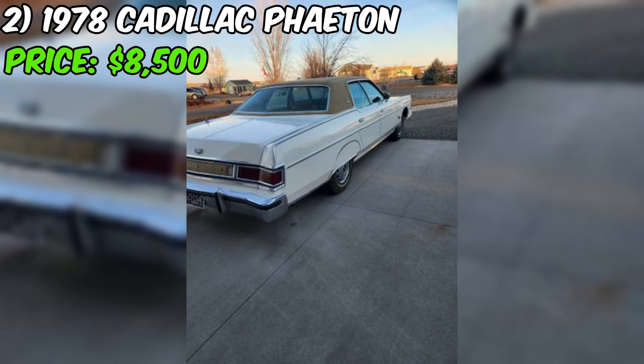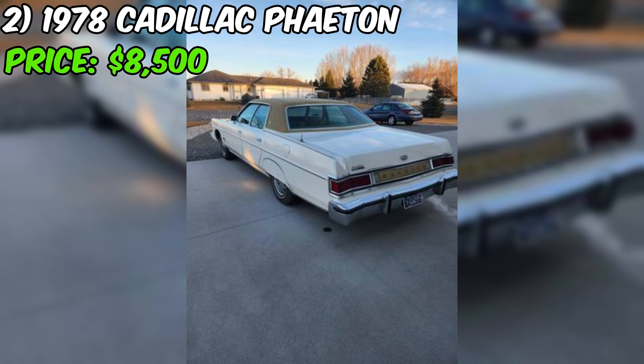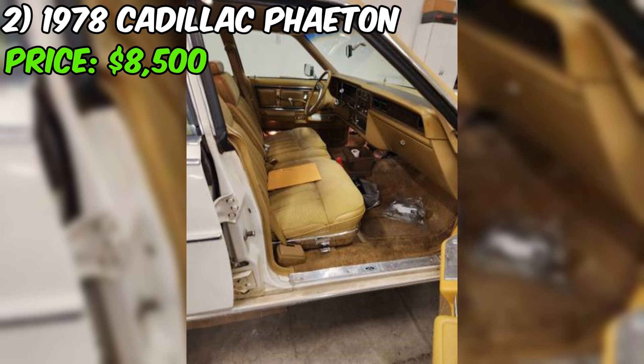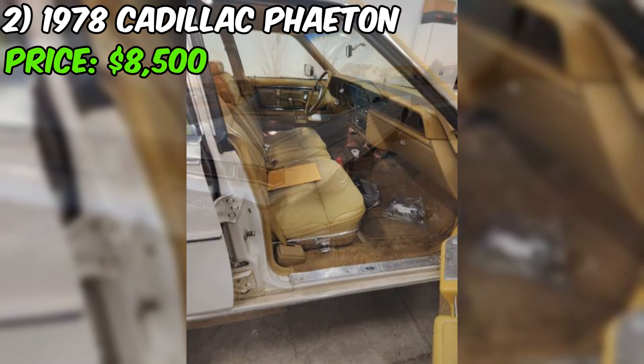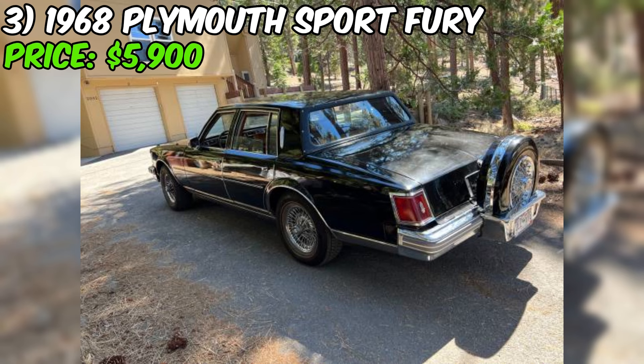Despite these minor issues, the overall condition of the car appears to be good considering its age. The seller's transparency about the car's flaws demonstrates their sincerity and helps potential buyers make an informed decision. This Marquis is a well-maintained classic sedan with a smooth ride, straight driving, and a few extra features. It could be a great choice for someone looking for a vintage car with a powerful engine and a comfortable ride.